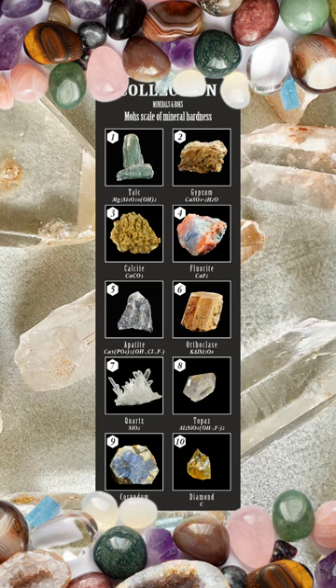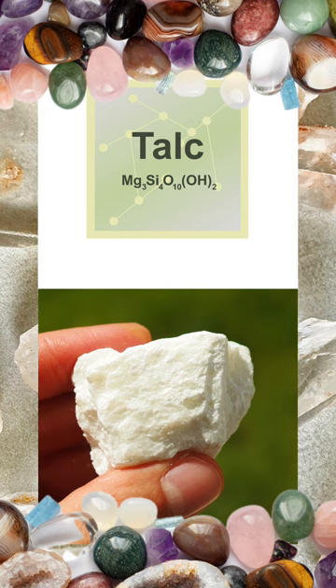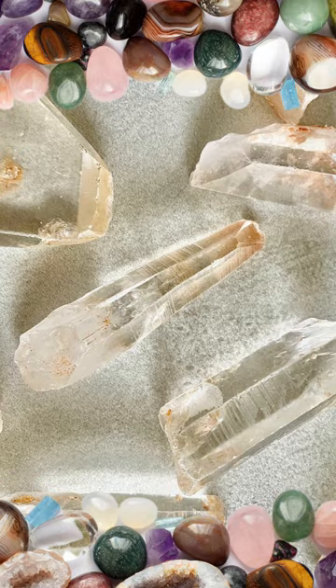Item number one on the Mohs hardness scale is the mineral talc, which is by far the softest mineral on the scale. It can be easily scratched by a copper coin or even something as innocuous as a fingernail. Its use in mineral identification involves its characteristic soapy feel and the ease with which it can be scratched, helping geologists or mere collectors distinguish it from harder minerals.